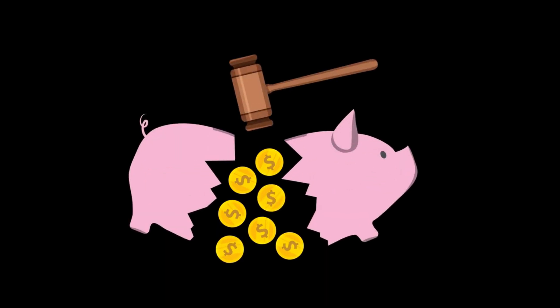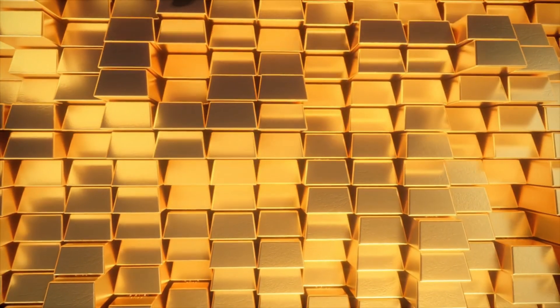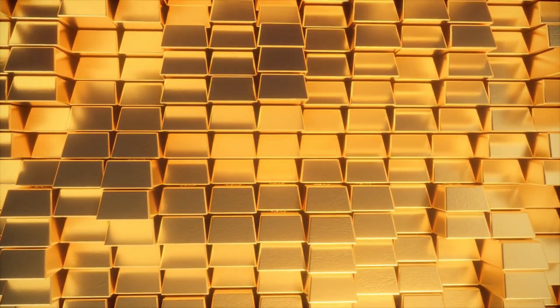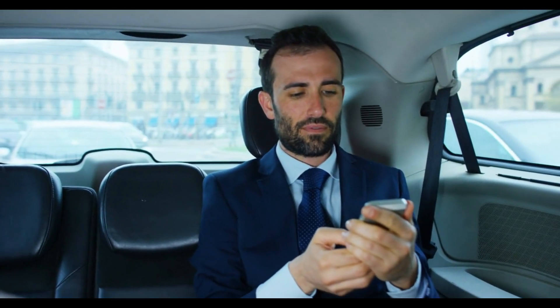Next, let's talk about smart shopping. When it comes to groceries, always make a list before you go shopping and stick to it — this prevents impulse buying. Look for sales, use coupons, and consider buying generic brands instead of name brands; they often have the same quality at a fraction of the price. Consider shopping at discount stores or local markets. Planning your meals around what's on sale and buying in bulk can also lead to significant savings over time.